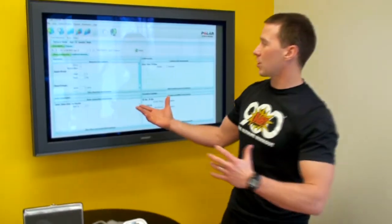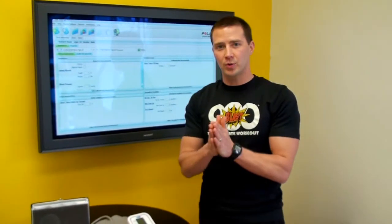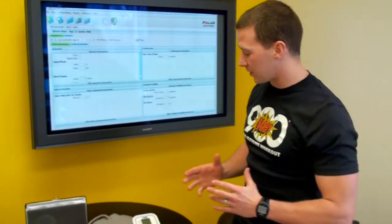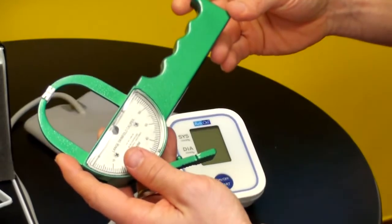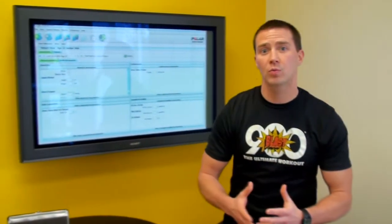When you come in, we start with just your basic measurements such as height and weight, and then we'll do your blood pressure with the blood pressure cuff. Then the most important thing we'll do is your body fat percentage — it's the best way to know how much lean mass you have on your frame versus how much fat mass.